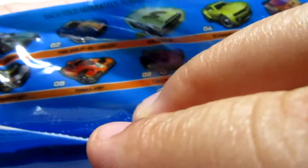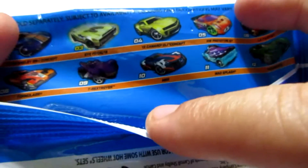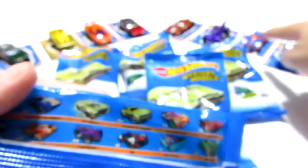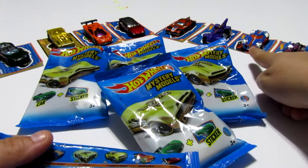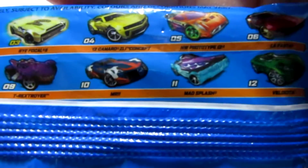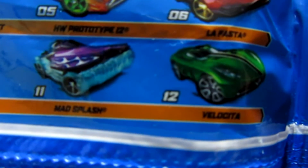Number eight is the Formulator. We have that one, which is right there. The T-Rex Troyer we have, which is right here. Number 10, which is the MR11, we have that. But unfortunately the sticker was sealed in the bag, so hopefully I'll get another one so I can have a full-size sticker. We have number 11, which is Mad Splash. And number 12, which we did not get, which is the Velocita.